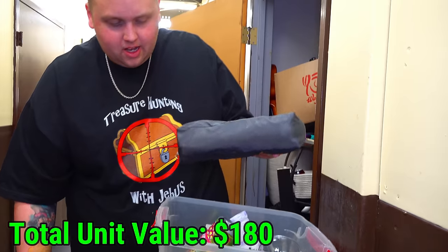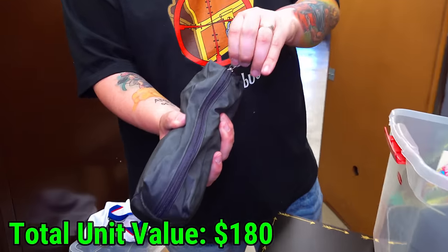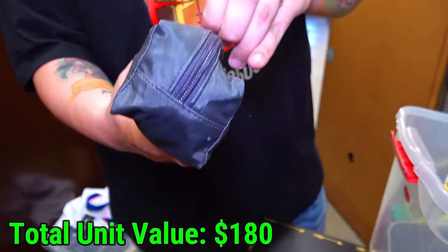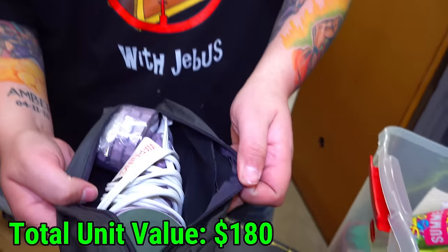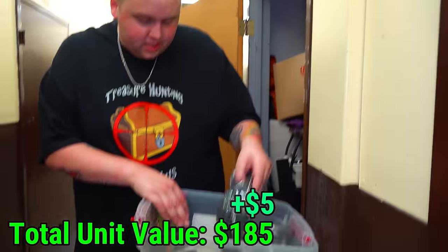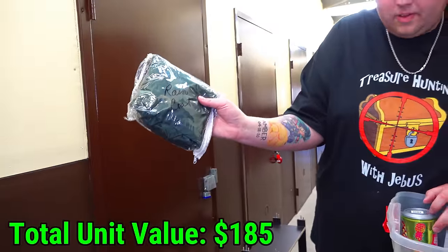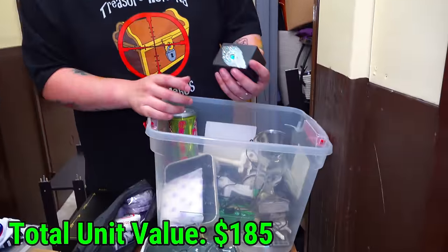What's in here? I like these kind of things. These are either really good or really gross — there's usually no in between. What do you think it is? It's a massager. Phew. What else is in here? It says raincoat — it doesn't feel like a raincoat, but all right.